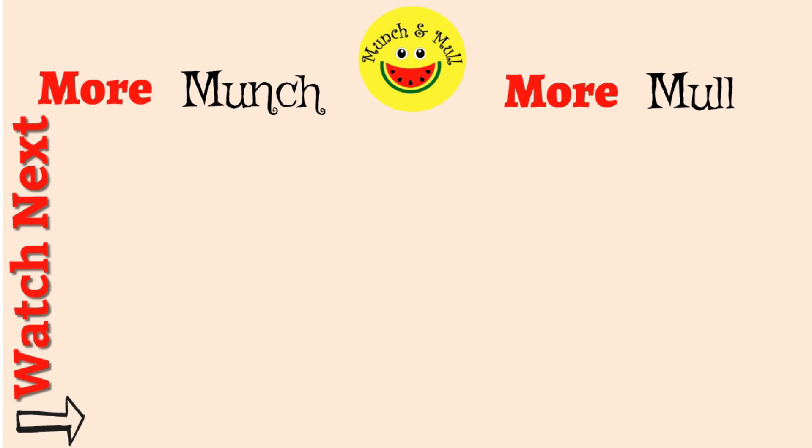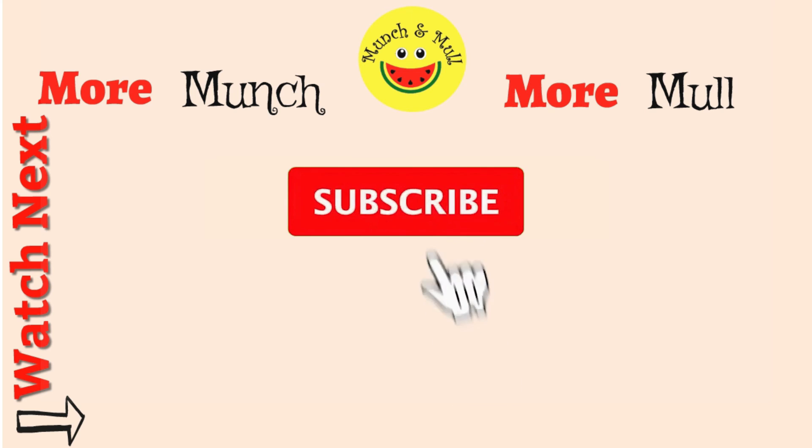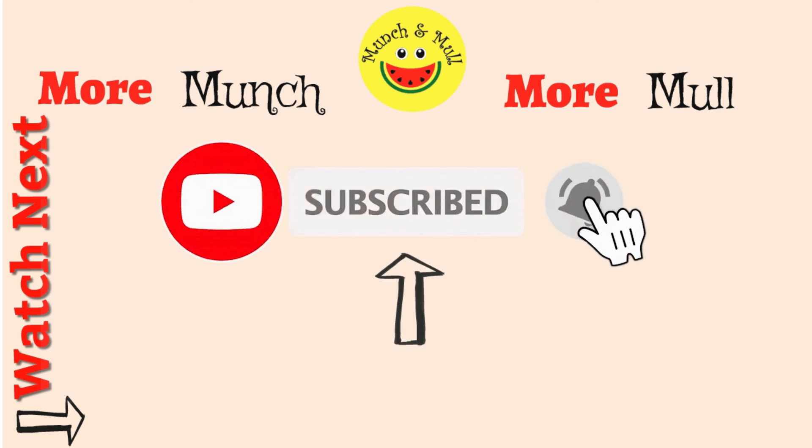Have you subscribed to Manchanmal? Click on the subscribe button and press the bell icon to receive notifications of my newest videos uploaded every Saturday.